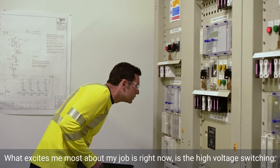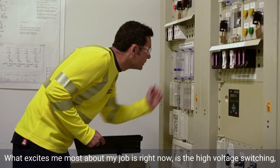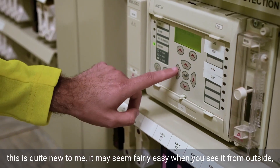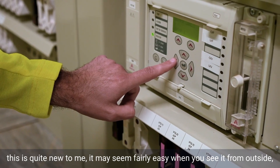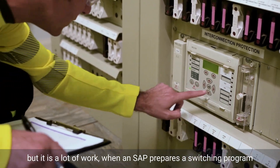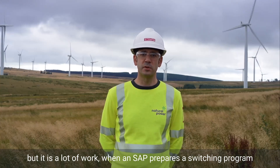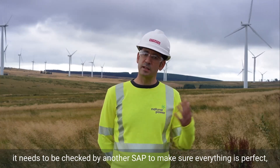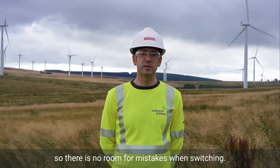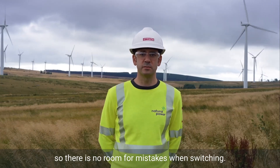What excites me most about my job right now is the high voltage switching. This is quite new to me. It may seem fairly easy when you see it from outside, but there is a lot of work. When an SAP prepares a switching program, it needs to be checked by another SAP to make sure everything is perfect, so there is no room for mistakes when switching.